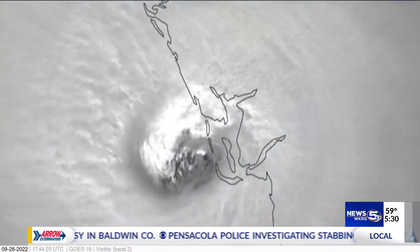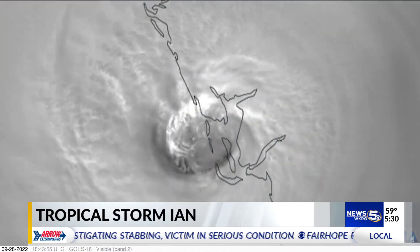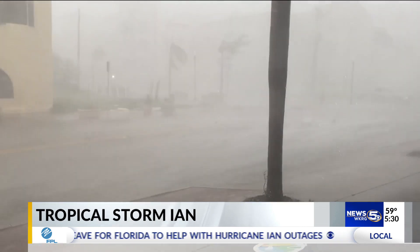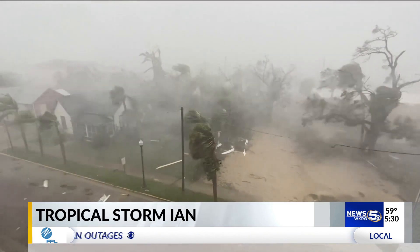Tropical Storm Ian is on the move this morning after leaving a path of destruction in southwest Florida. Hurricane Ian came ashore as the fifth strongest storm to ever make landfall in the U.S. The Category 4 storm trapped people in homes and flooded large parts of the area. This is video of Ian making landfall. You can see the heavy rain and the wind.